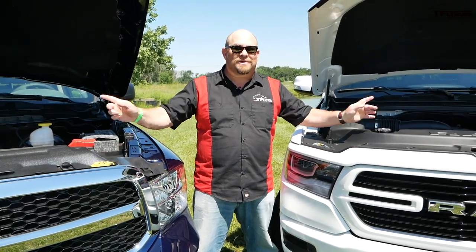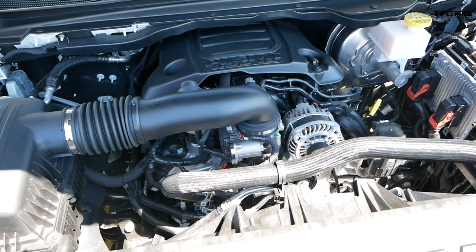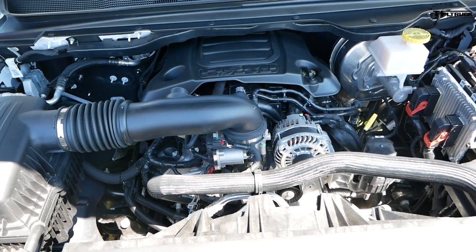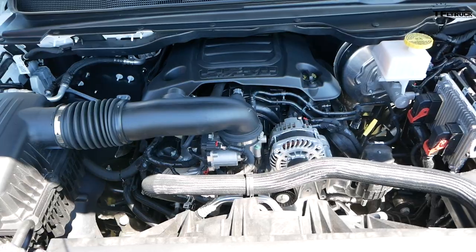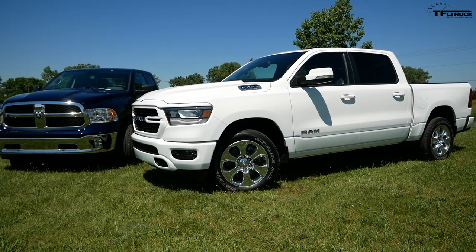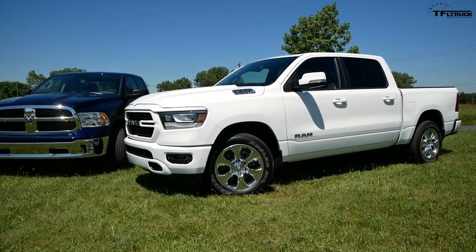Under the hood of either 2019 Ram — the Classic or the fifth generation — you get the 5.7-liter HEMI, which puts out 395 horsepower and 410 pound-feet of torque. They even look the same and both have eight-speed automatic transmissions. However, the fifth generation's transmission has been updated.